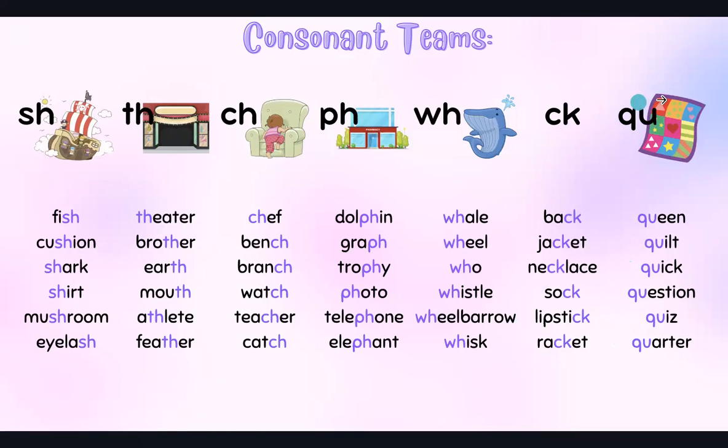When you see the letter Q, it always comes with U — and together they make the K sound.